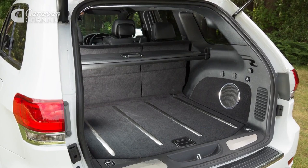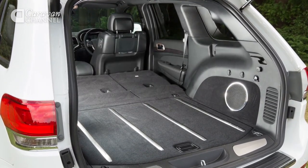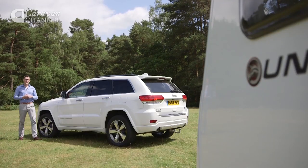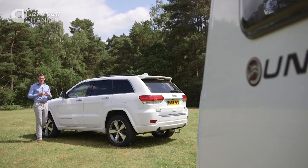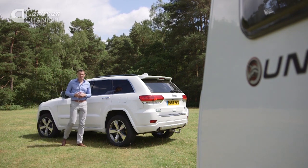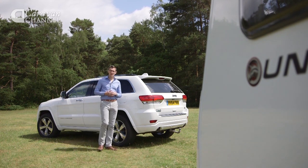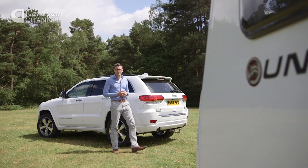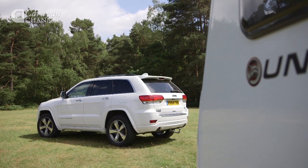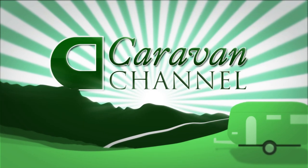The boot should cope with caravan holiday luggage, although the distance from the boot floor to the luggage cover is surprisingly shallow. The Grand Cherokee has its faults — for a big 4x4, the rear seats are surprisingly cramped, and newer arrivals offer better economy and lower emissions. As a tow car though, the big Jeep still delivers.